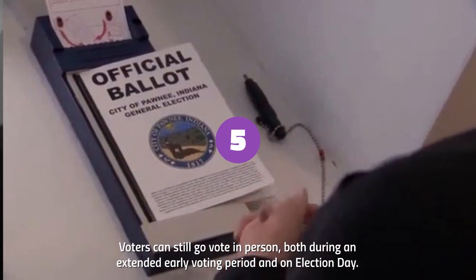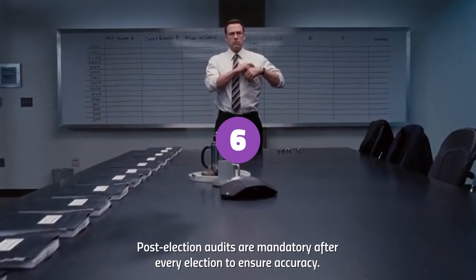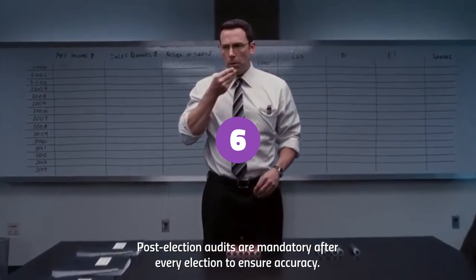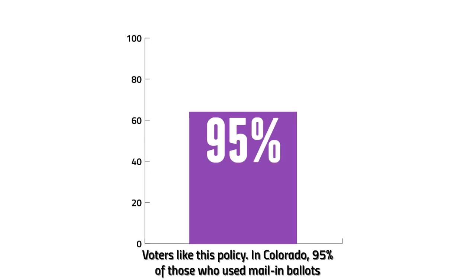Voters can still go vote in person, both during an extended early voting period and on election day. And finally, post-election audits are mandatory after every election to ensure accuracy.